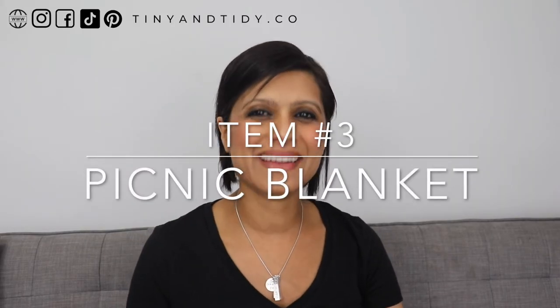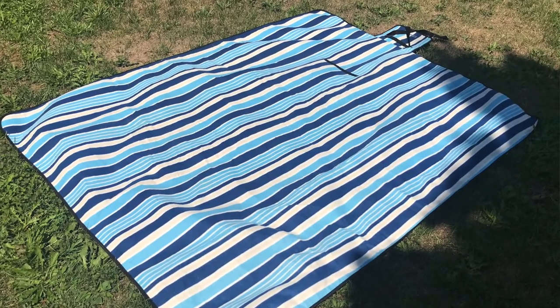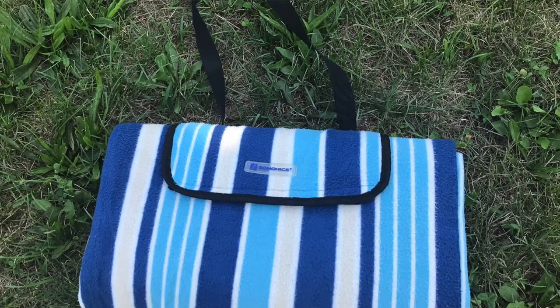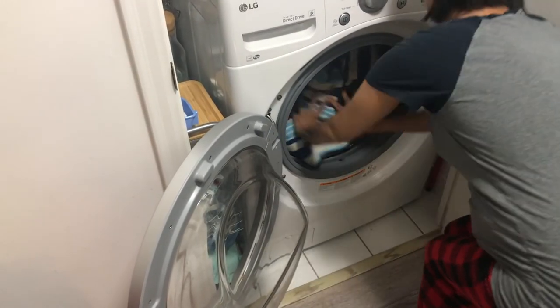And now for item number three: my picnic blanket. We use this blanket all summer long and it is such a good one. I've gone through quite a few picnic blankets and this one truly has been the best so far — I've linked it down below. I love it because it's large enough for our entire family. It's soft on one side and the other side is fairly water resistant. I also like that I can easily fold it up — it has a velcro latch to hold it all together and a handle. It says you shouldn't put it in the washer and dryer, but we've had ours for around five years now, so it started to look pretty bad, and I decided to put it in the washer and see what happens. The first time I washed it, it was fine and I hung it outside to dry.